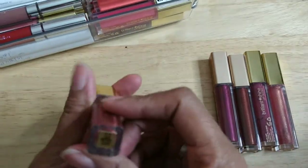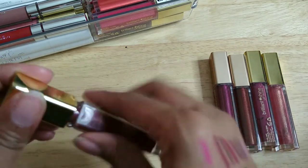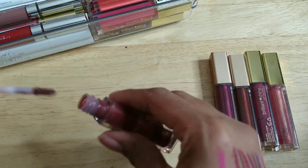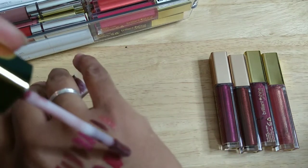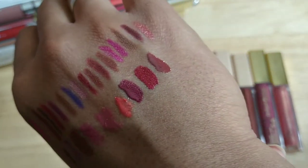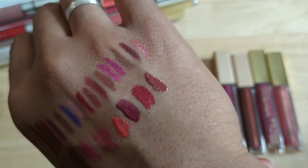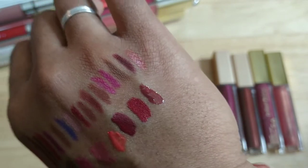Alright, this one is called Brown Berry — I think I've had this one more than once. Yep, it smells okay. It's just a rich brown color with a nice gentle red undertone.